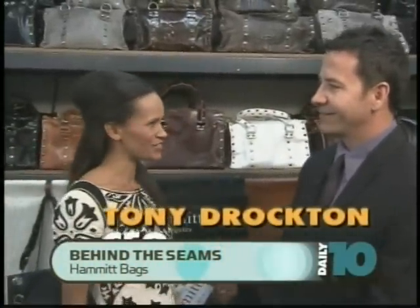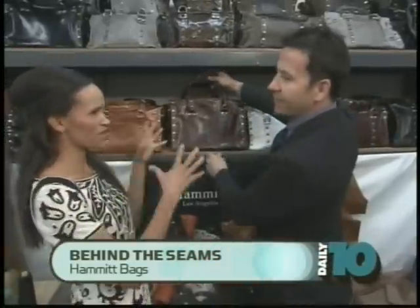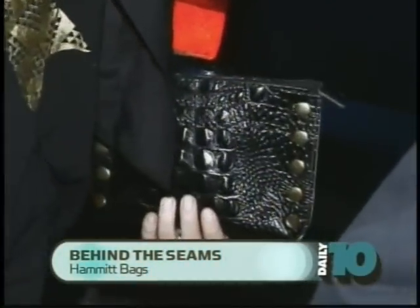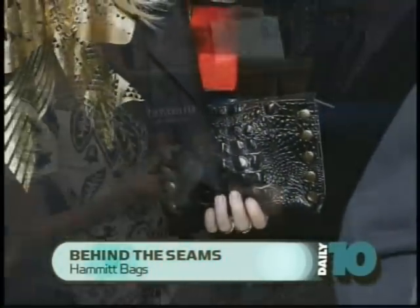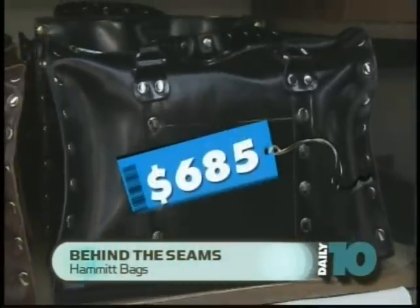I'm here with Tony Drochton, the CEO of Hammett Bags, and we're at the manufacturing facility. Tony, thanks for joining us. What's sort of the price range? The clutch that Lindsay carries, this one retails for $200. She actually had a birthday party where she gave Hammett's to some of her guests. And some of the more expensive, like the Robertson, is at $685.